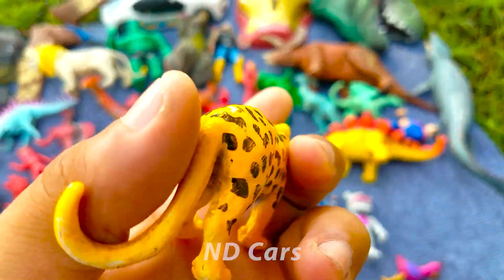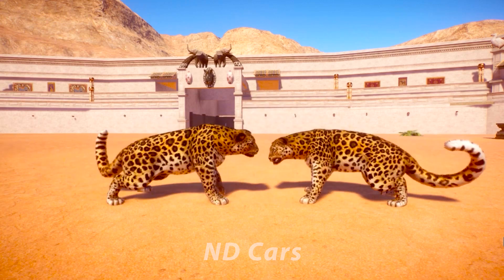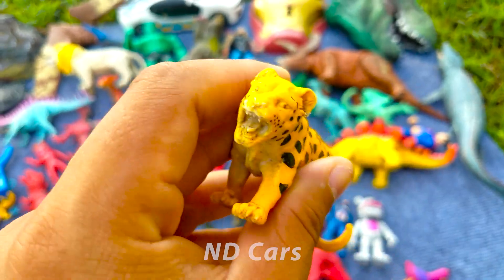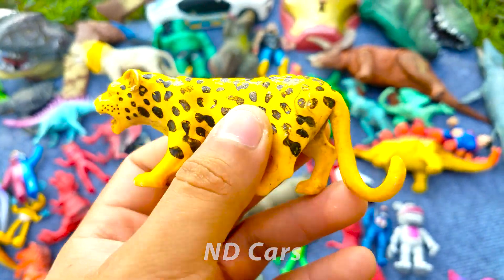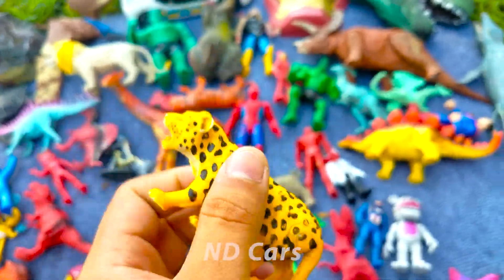Ok đây chúng ta coi đây là một chú báo đốm các bạn ơi. Chú báo đốm là một động vật ăn thịt nha các bạn, rất là nguy hiểm luôn, chạy cực kỳ là nhanh luôn. Còn báo đốm có thể leo được trên cây nha các bạn ơi. Cực kỳ là xịn luôn các bạn. Wow! Báo đốm là động vật họ mèo các bạn ơi, rất là to lớn.